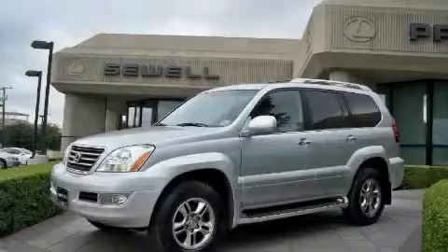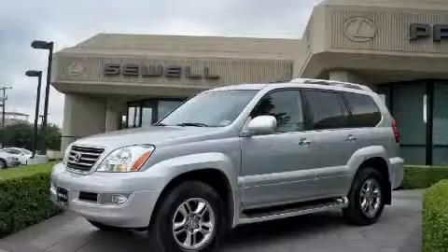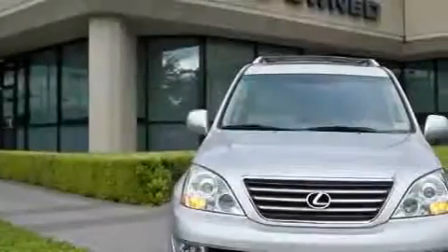Sewell, obsessed with service since 1911. This is a 2008 Lexus GX470, a luxurious package designed with the finest elements in mind.